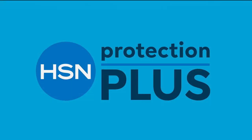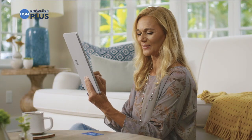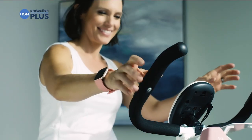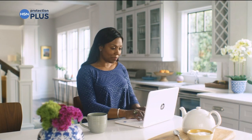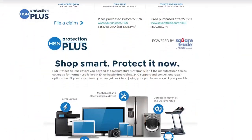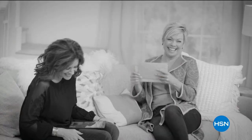Worry about one less thing with our Protection Plus plans at HSN. Electronics, fitness equipment, even jewelry can be covered. Shop smart and protect your purchase — it's easy to add when you're checking out. Search 'Protection Plus' at HSN.com for more details.